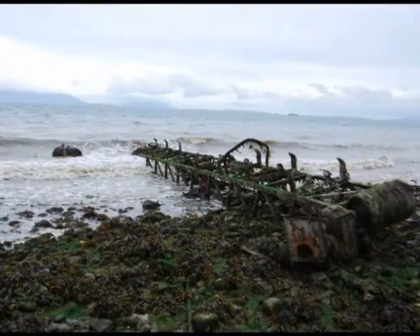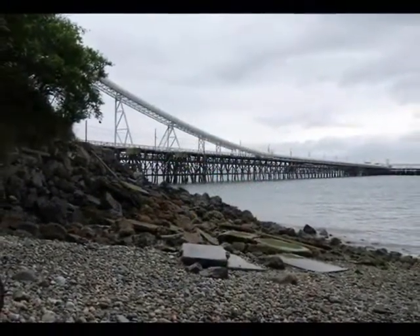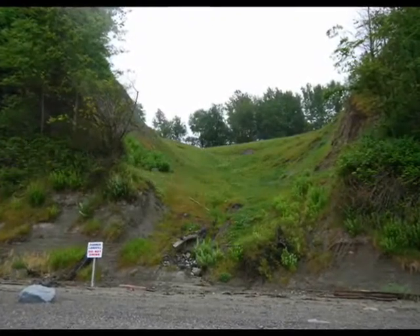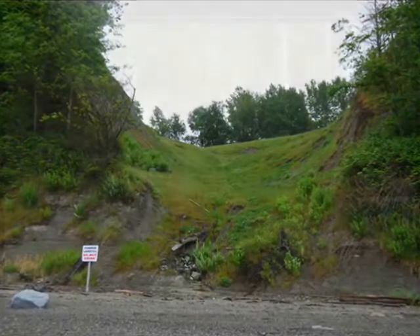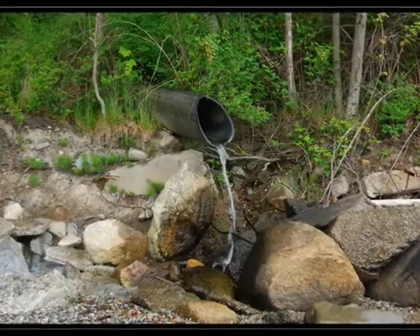Some of the things that we focus on in the plan are looking at potential impacts from the industries, from stormwater runoff, and from each of the industrial uses, which has wastewater outfalls. So it's looking at the potential impacts of those wastewater outfalls.